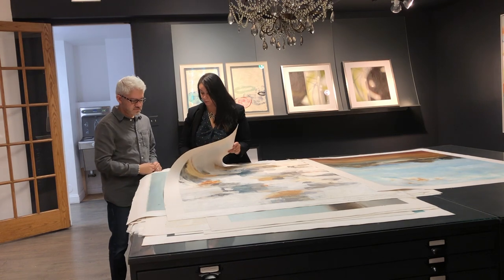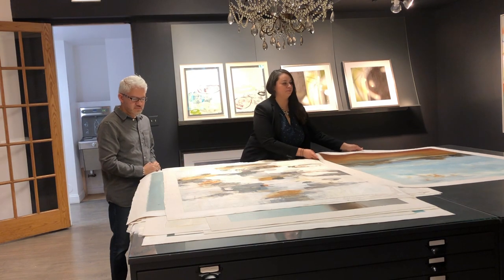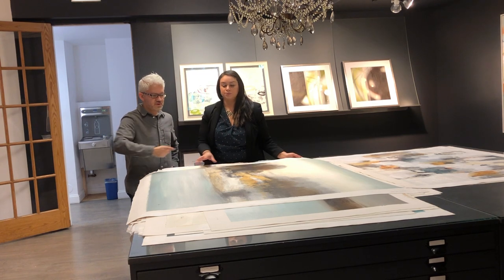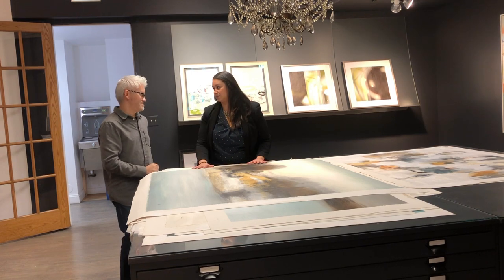Sometimes they could only afford maybe one or two originals and everything else has to be limited edition. That's the part where we come in and help the client with their budget, figure out what they can get in terms of sizes and types of work. Even placement too — consultants guide the client and tell them, hey, this wall here would be better suited for art rather than this wall you had mentioned. So we evaluate the space to really see how we can make this look the best for you and whoever is going to be in this space.